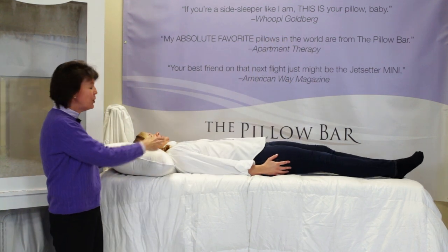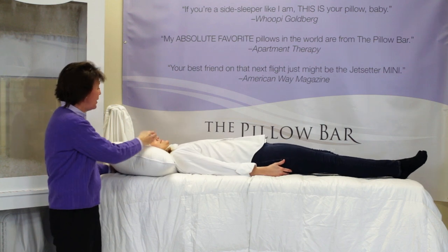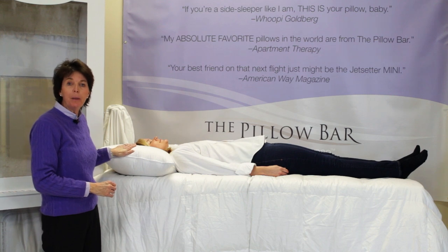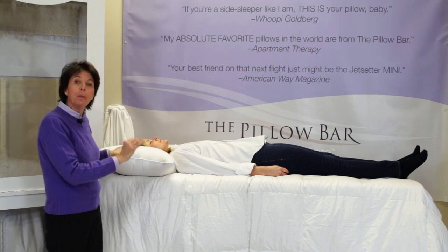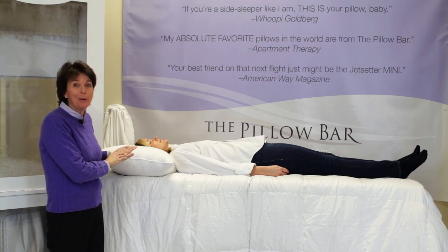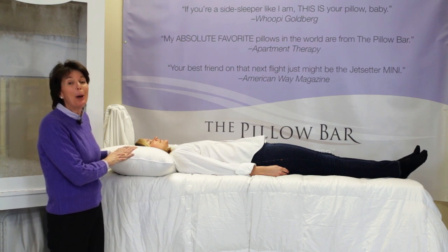As Emily lays down, she knows that she needs the longer side. See how her head stays in line with her spine? The important thing about finding the perfect pillow for you is that it fits your body style and sleep style. This is the perfect pillow for Emily Clemons, who is, in fact, a back sleeper.